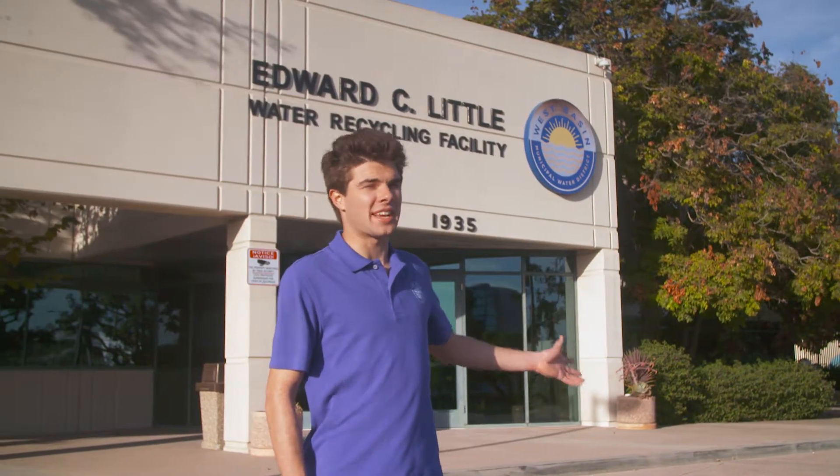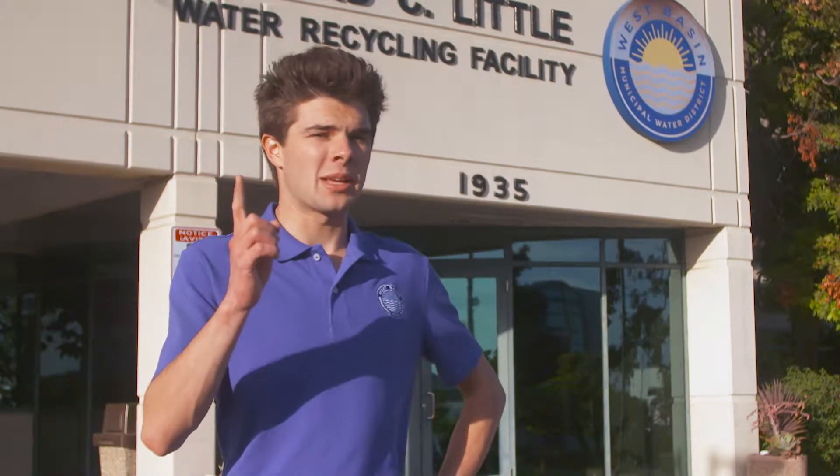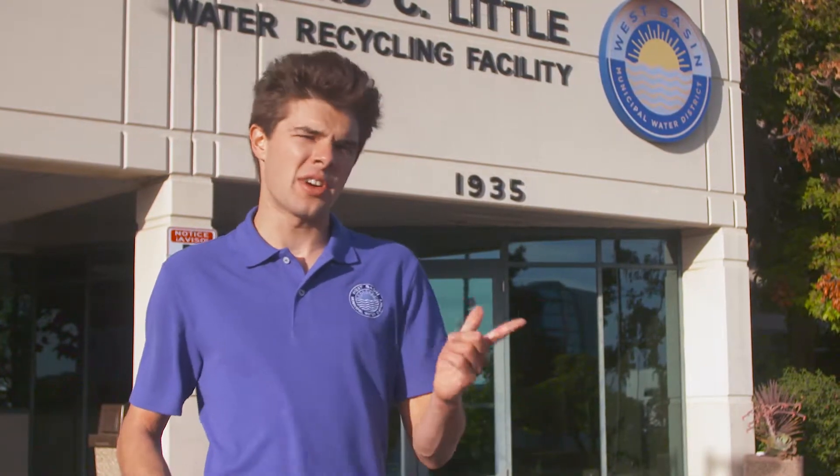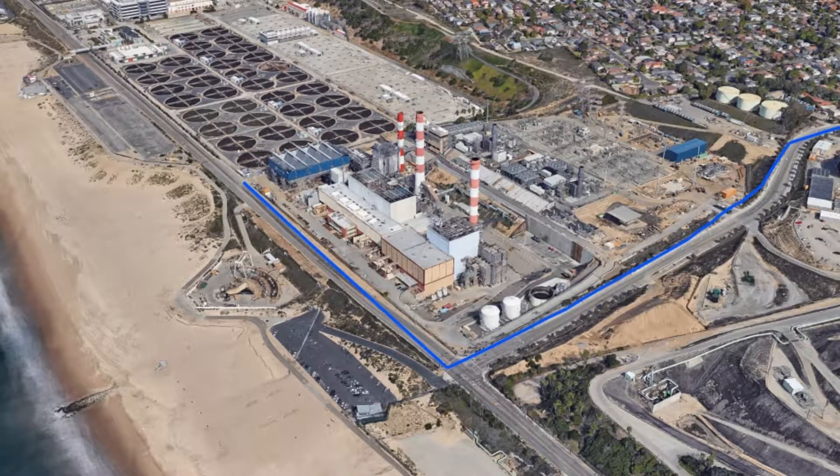Welcome to the West Basin Municipal Water District's Edward C. Little Water Recycling Facility in El Segundo, California. This one-of-a-kind water recycling plant produces designer water for irrigation, commercial, and industrial uses, and even groundwater protection, all in one location. It's a really cool process.